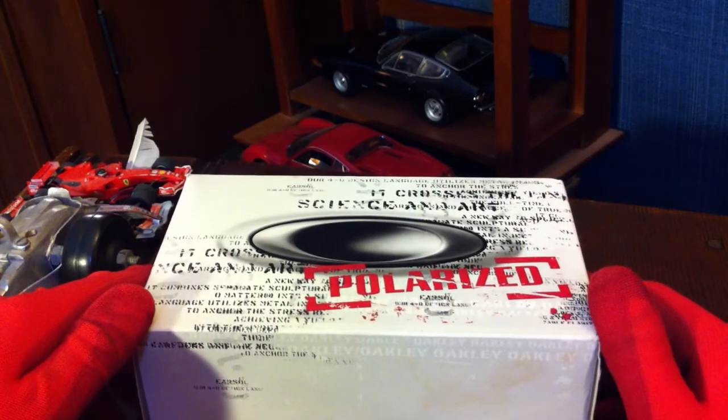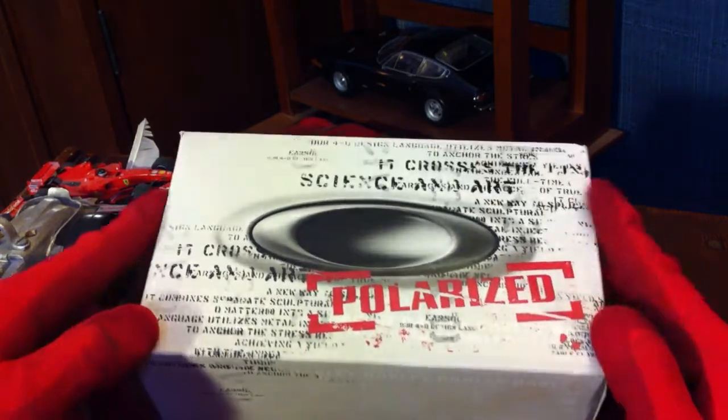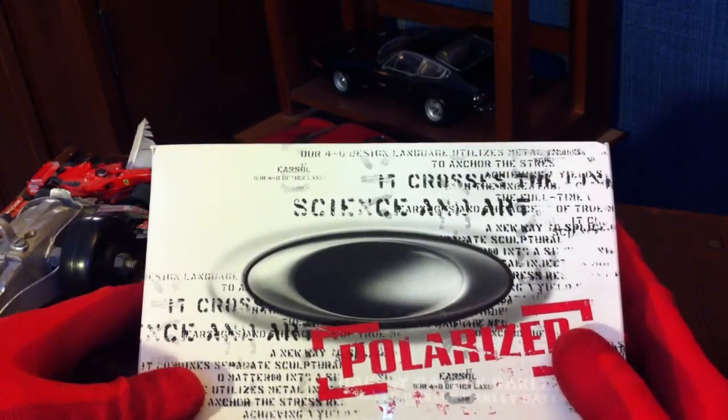What's up guys? Ken from the KRVR, and today we're going to be looking at another one of my Christmas presents. As you can tell, they're Oakleys. Polarized — that's exactly what you want when you're buying a pair of sunglasses.